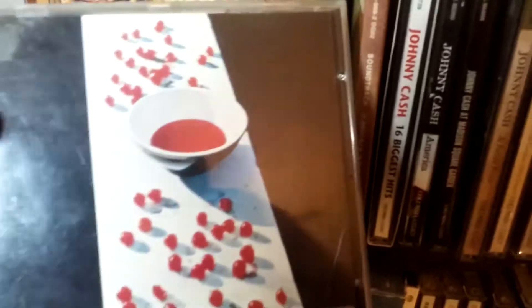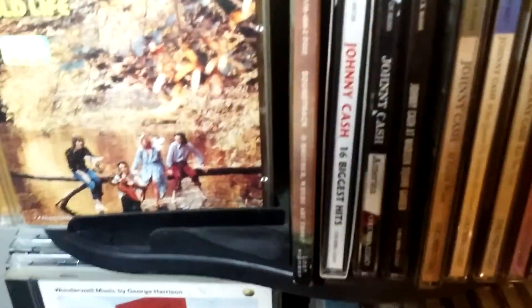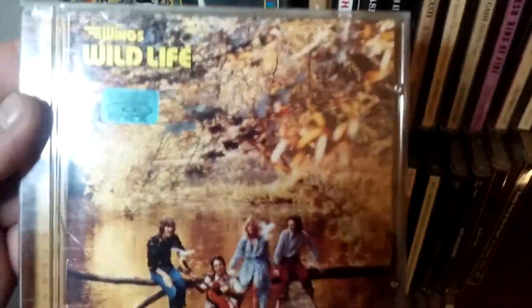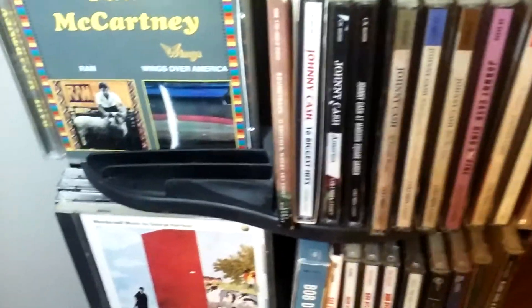Okay, so here's the Paul McCartney section right above the George Harrison records. Here's Paul's first album, McCartney. And here's Wildlife — the first Wings album.